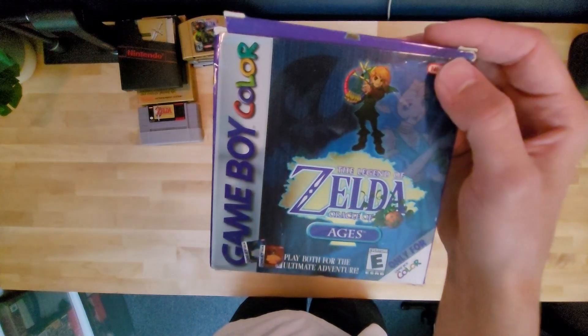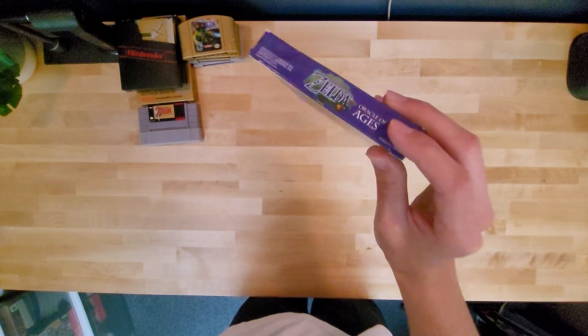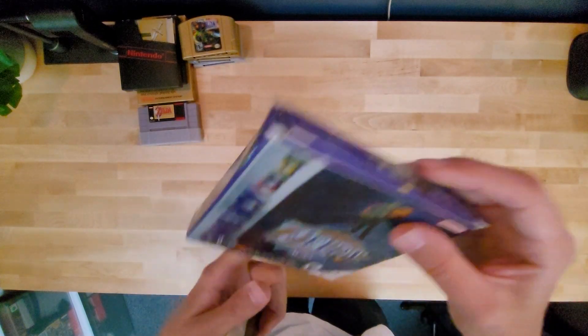It's pretty beat up, but honestly I like this so much. I have the game somewhere — I have both games. I remember that as a kid I don't think I ever beat these, but I like this box a lot. I've got to find a way to store it better. This is how I got it; it hasn't been in the best shape.